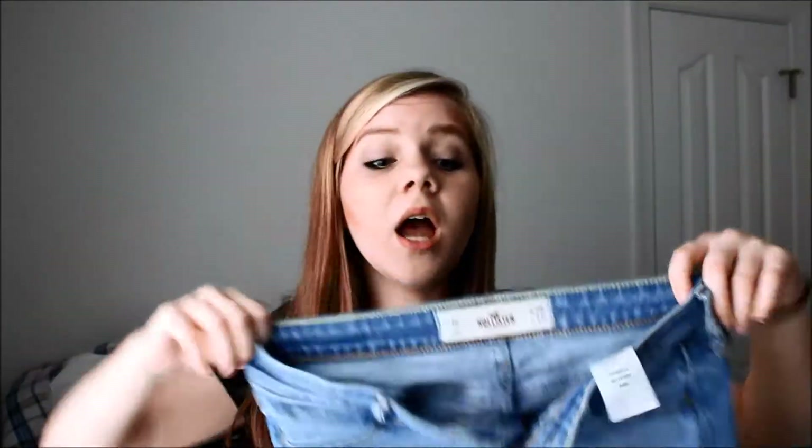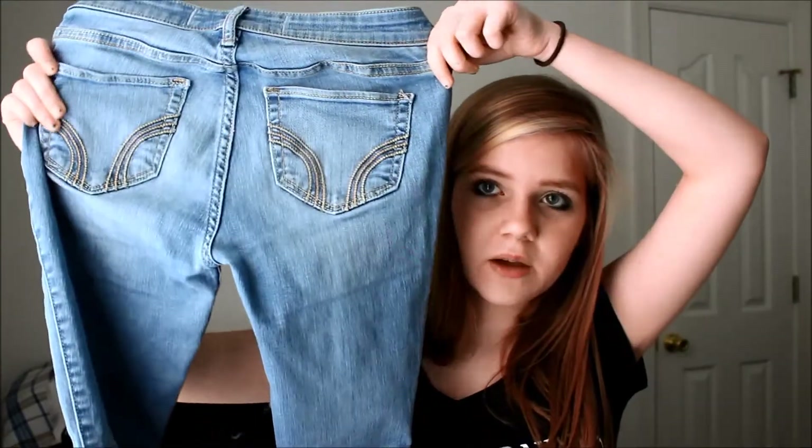I got two pairs of jeans — both from thrift stores. The first ones are Hollister, and it's really weird because these are a size one and I fit in a size three, so I don't know how these fit me, but they do. I really like these because they fit me lengthwise, which usually doesn't happen, and because I don't have any light-wash jeans. The next pair are Bullheads — my grandma actually picked these out. They don't fit me lengthwise as usual — no pants really do.